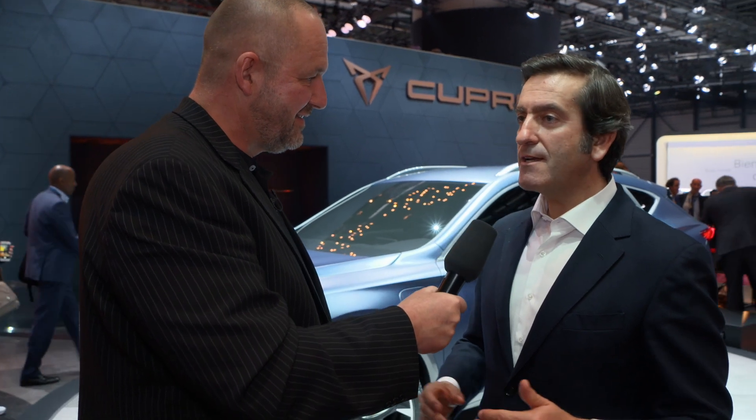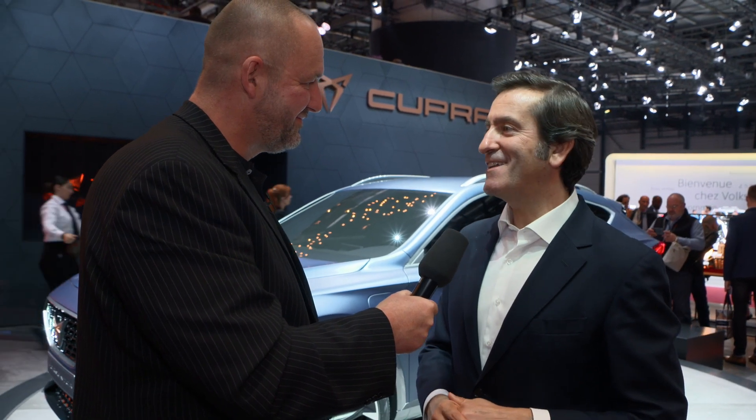One last question — this is a concept car, so how will the production car look? It will be essentially the same thing you're looking at today. I'm sure that when I show you both cars together in one year's time, you won't be able to tell the difference from 10 meters distance.